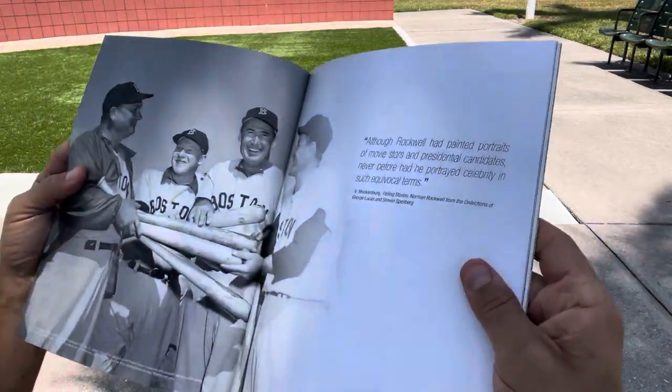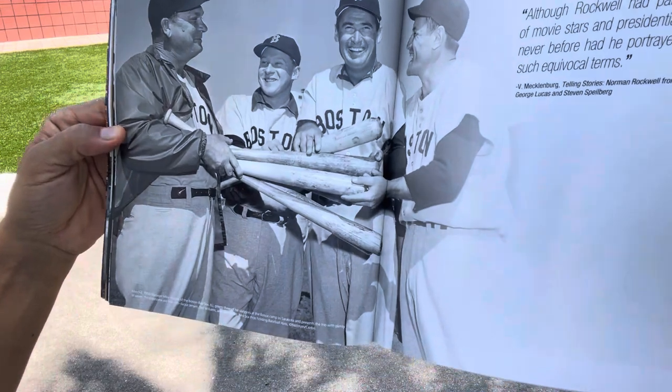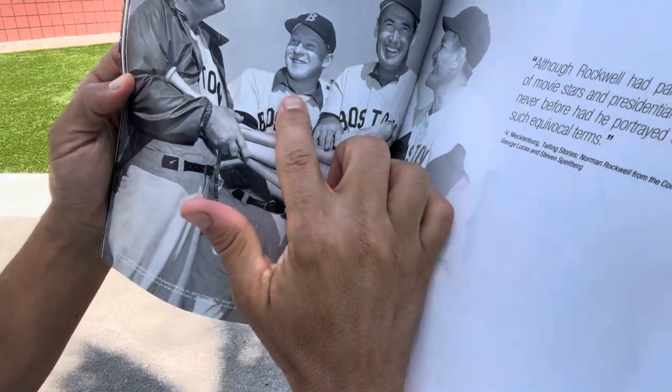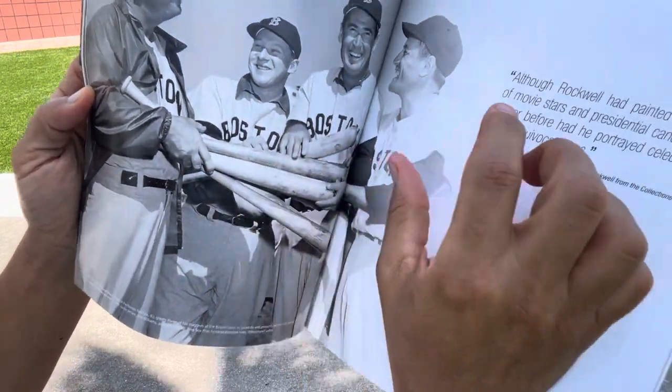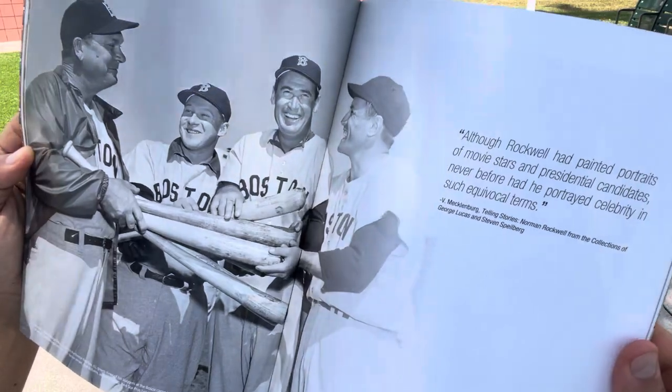We'll go back to this picture because this is spring of 1956 with manager Mike Higgins of the Red Sox. You've got Jackie Jensen there next to him, Ted Williams right in the middle, and one of the most interesting ballplayers of all time — Jimmy Piersall.